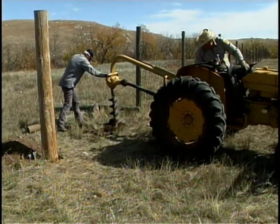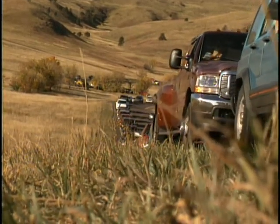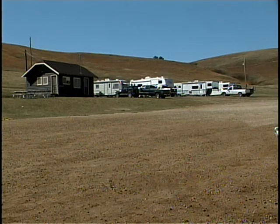Fixing fence is one of the essential preparations for the roundup. Another essential preparation is getting ready for the human herd — the viewing stands, portable toilets, and parking lots all have to be set up to accommodate the increasing number of spectators that have been showing up in recent years.